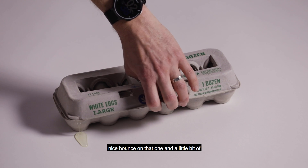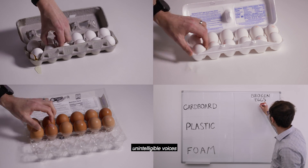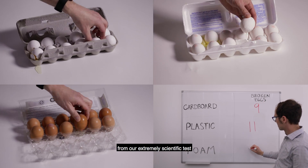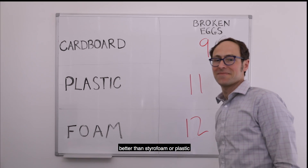Nice bounce on that one, and a little bit of leakage. Okay, one, two... The results are in from our extremely scientific test. Cardboard cartons actually protect eggs better than Styrofoam or plastic.